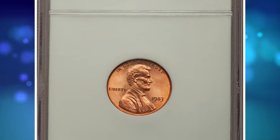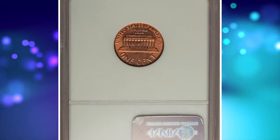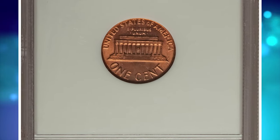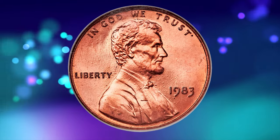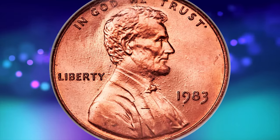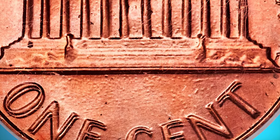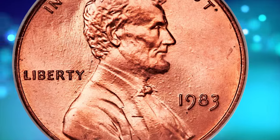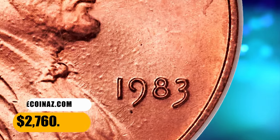Number 7. This is a 1983 Lincoln Cent with Double Die Reverse, graded in Mint State 68 Red by NGC. According to Heritage Auctions, this popular guidebook variety shows impressive die doubling on the reverse legends and the lines of the Lincoln Memorial. A desirable pumpkin gold example that boasts exemplary preservation. The strike is full except on the STA and States. It was sold for $2,760.